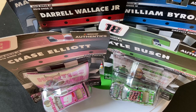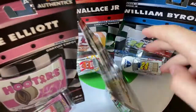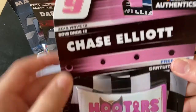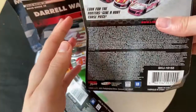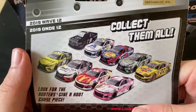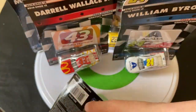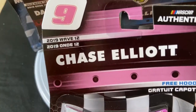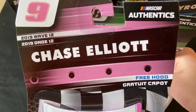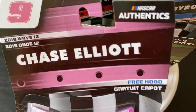Hey guys, welcome to Diecast Reviews. Today I'll be doing something a little bit different on my channel — I'll be reviewing the Lionel NASCAR Authentics Wave 12. Here you can see 2019 Wave 12. Got all nine cars in the wave. I'll be doing a review on all nine cars, basically a review of the whole wave. This is something I want to start doing on my channel: NASCAR Authentics reviews, because I do collect them.